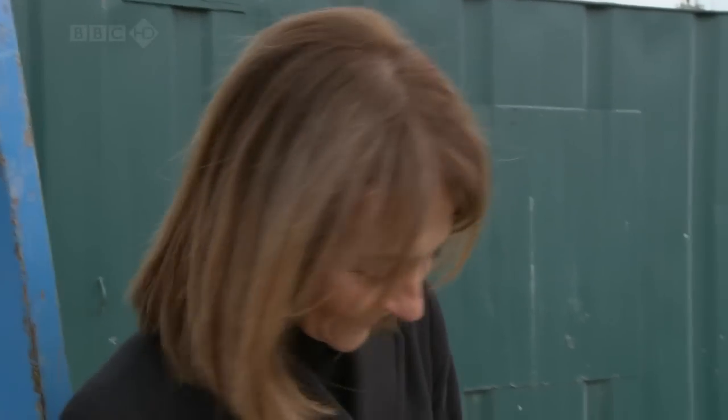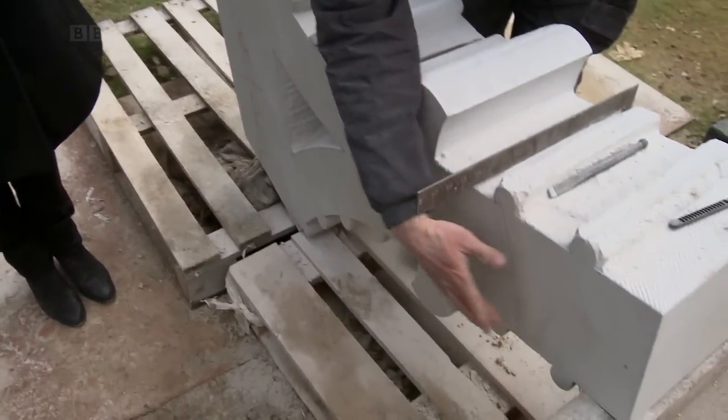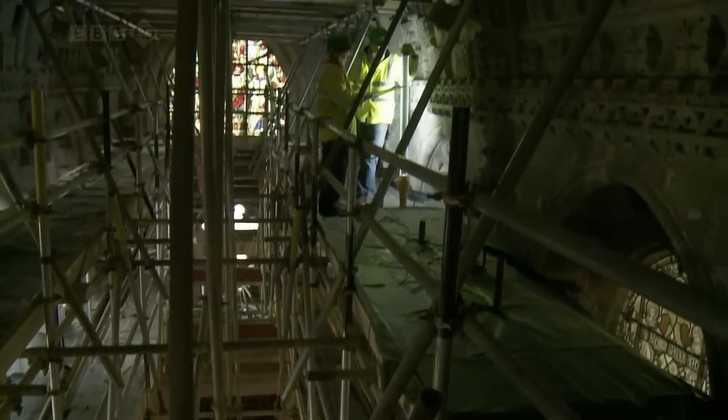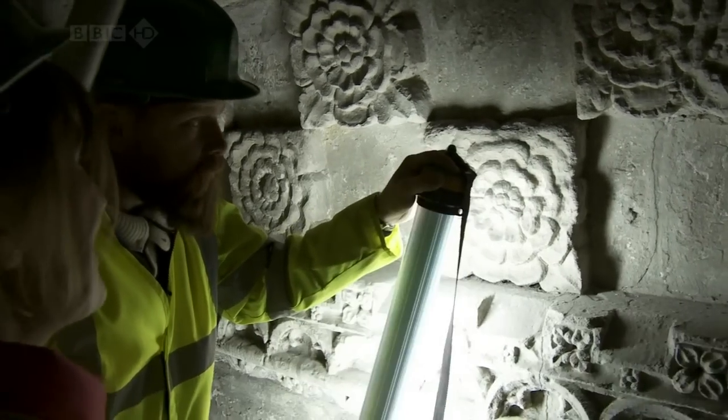That is a great feeling — when you look up at that east window, you'll be able to think, I did that. During the original 15th-century construction process, there would have been several specialist masons like Greg working at Rosslyn. But the sad fact is, we don't even know their names.